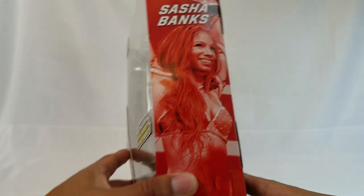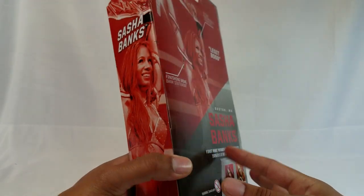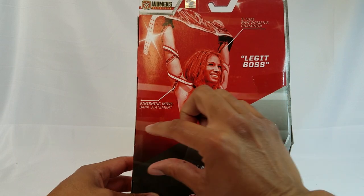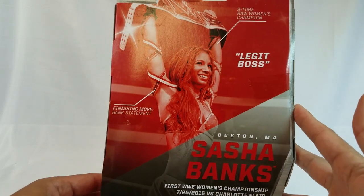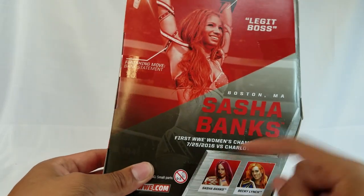She was pretty tough to find. Right here on the side it's got a nice looking image — Sasha Banks. This box is definitely different from the other elites because the other elite series had the description in one section, but this has it scattered throughout.